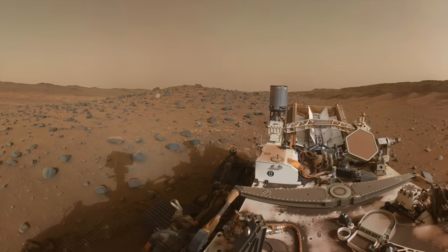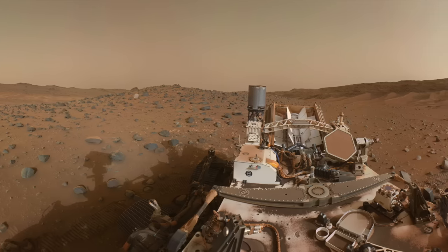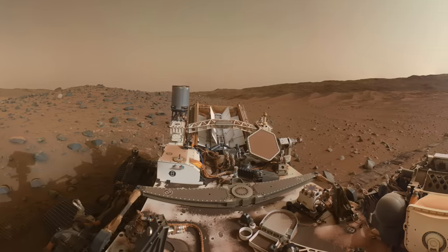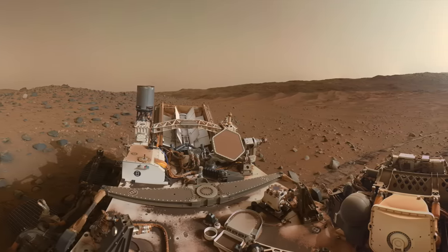At this point, I'm excited that Perseverance has broken on through to the other side of the sand and dug up some treasures there.